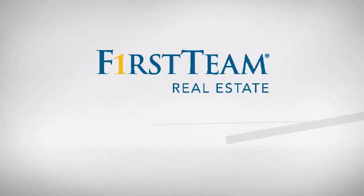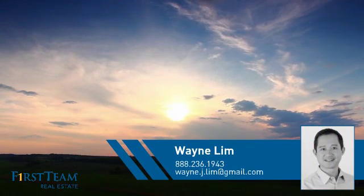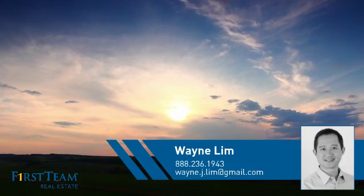At First Team Real Estate, you'll find just the right home for you. This video is brought to you by your real estate agent, Wayne.